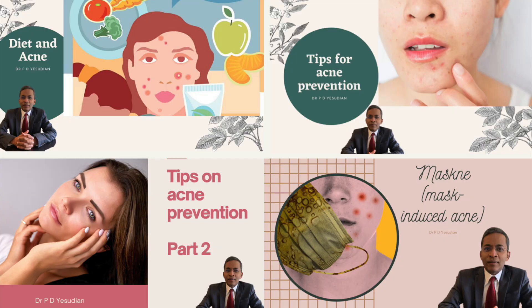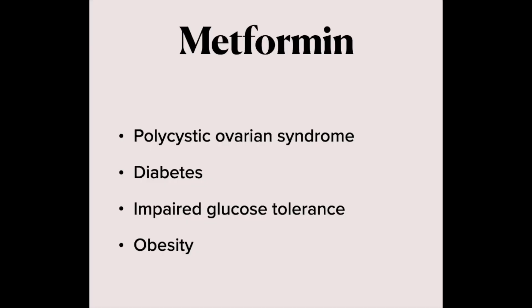particularly if they're given for prolonged periods. It's therefore useful to consider other medications as additional therapy. Lifestyle modulation may also be beneficial. Studies have confirmed that metformin is effective in acne, particularly in women with polycystic ovarian syndrome. It could also be helpful in those with concurrent diabetes or impaired glucose tolerance. However, it has not been used in acne with normal weight without diabetes or polycystic ovarian syndrome.